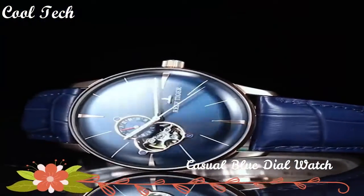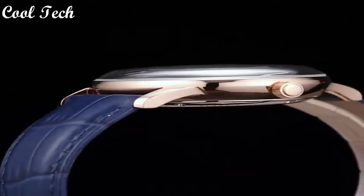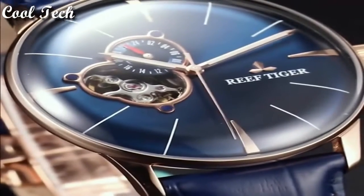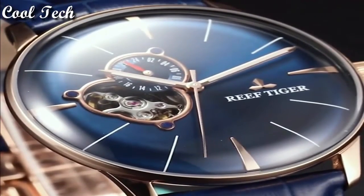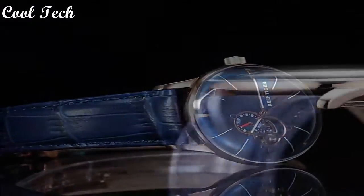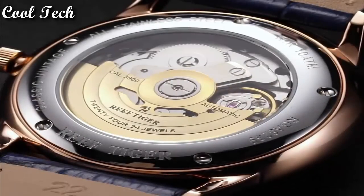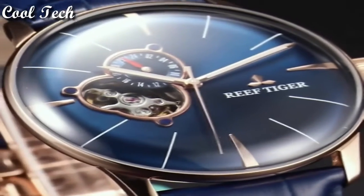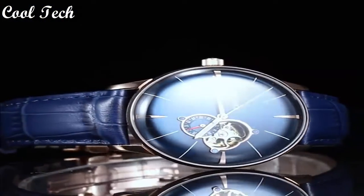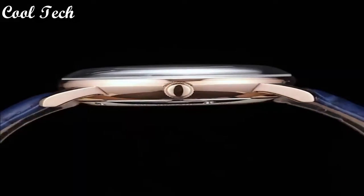Hello everyone, today we have looked at the best Reef Tiger watches in the market in 2021. Item shape: round dial. Window material type: anti-reflective sapphire. Display type: analog. Case material: stainless steel. Case diameter: 40 millimeters. Special feature: tourbillon. Movement: automatic. Water resistance depth: 50 meters.